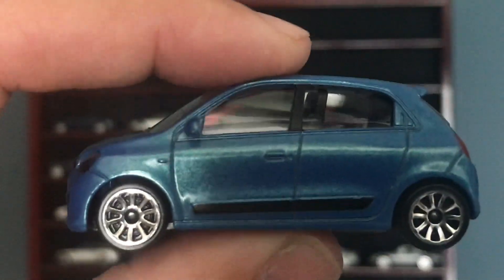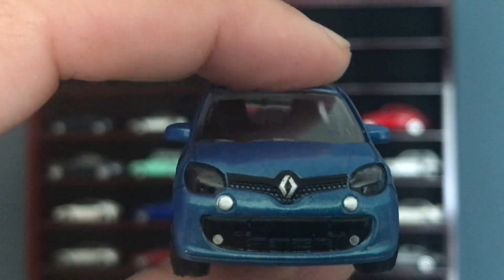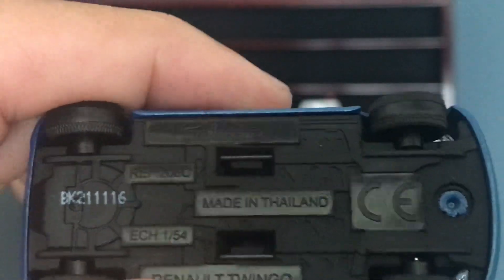The next one is a Renault — this is a Twingo, and this is a Majorette if I recall correctly. Yep.